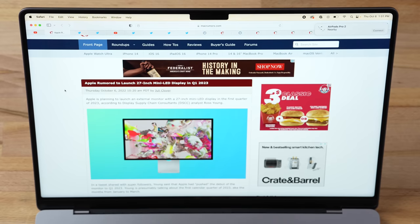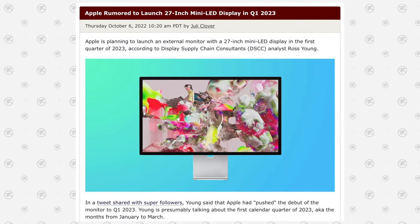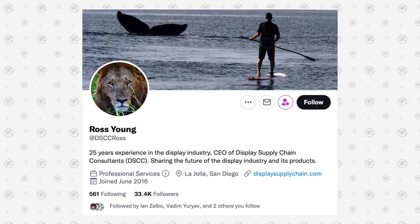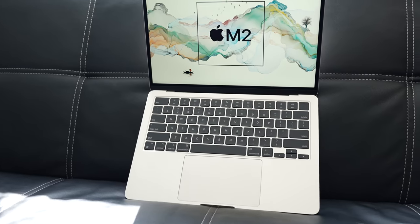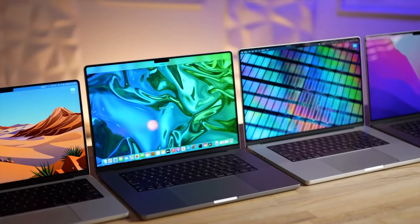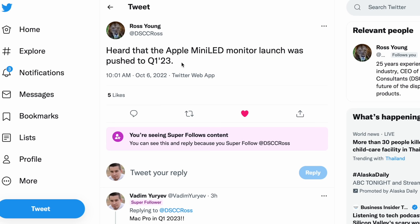Apple is planning to launch a 27-inch mini LED display in the first quarter of 2023, meaning between January and March. This leak comes from Ross Young, who is extremely reliable for Apple display leaks — he nailed the M2 MacBook Air display size, the iPad mini 6, and the 14 and 16-inch MacBook Pros with ProMotion and mini LED. As a paid subscriber, I saw his new leak saying the Apple mini LED monitor launch was pushed to Q1 2023.